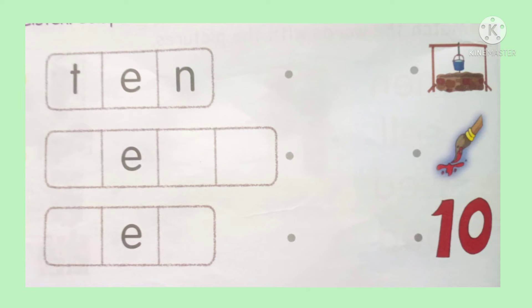On the bottom part of page 34. Listen, complete the words. Match the words with the pictures. Number 1: TEN. Number 2: BELL. And number 3: BELL.